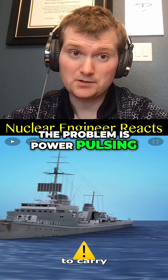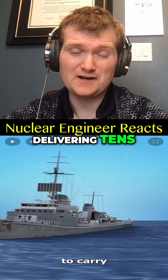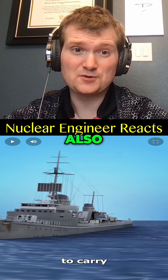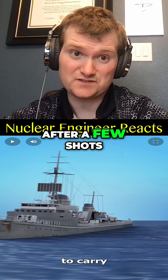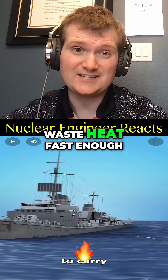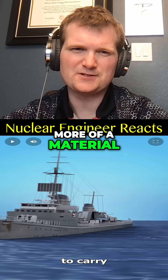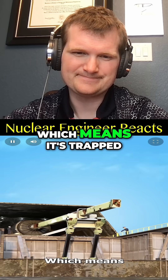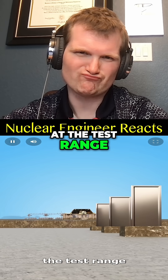The real problem is power pulsing — delivering tens of megajoules in milliseconds is challenging. Also, the rails erode after a few shots, and those materials struggle to dump waste heat fast enough. It's more of a material science problem than a power problem, which means it's trapped at the test range. How sad.